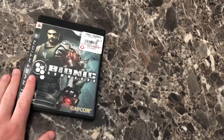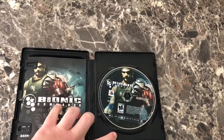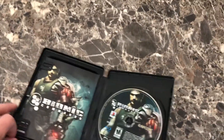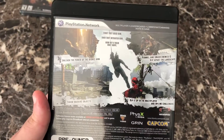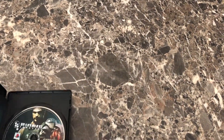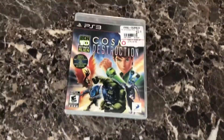GameStop was also having a sale and I got a bunch of games cheap — I paid about half of their combined value. First off, Bionic Commando by Capcom for the PlayStation 3. It's part of that retro revival stuff Capcom was doing, rebooting and updating their classic games. I like playing this character in Marvel vs. Capcom so I'm happy to finally have his game.